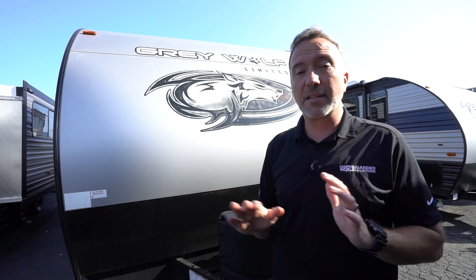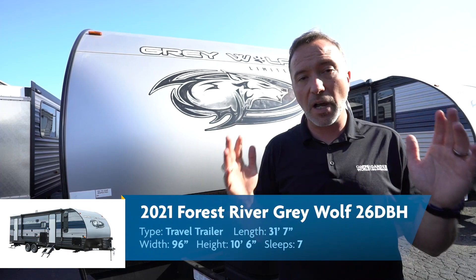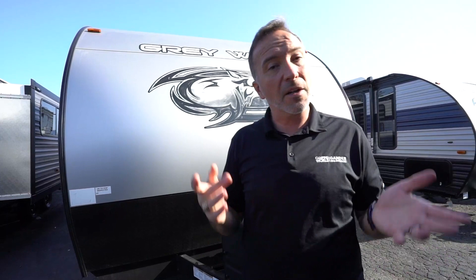If you're a family looking for something that can sleep seven or more and you like those double over double bunks, the all new 2021 Forest River Gray Wolf 26 DBH is an absolute option to check out. Leave me some comments down below and let me know what you would or wouldn't like. I love hearing from you. I'm Chris Young for Camping World and Gander RV and Outdoors. Thank you for spending time with me today. Please come check out a camper because they are fun. I'll see you soon.